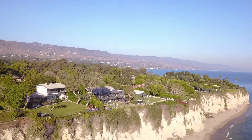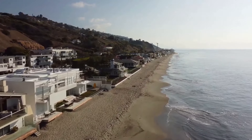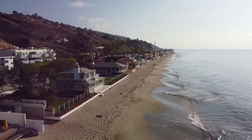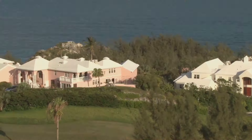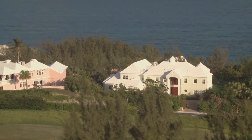Our journey begins in Malibu, California, a haven for celebrities and the ultra-wealthy. This coastal paradise is renowned for its stunning beaches, upscale lifestyle, and of course, its luxurious mansions that dot the shoreline. Here, perched on a bluff overlooking the vast Pacific Ocean, sits our first architectural marvel.